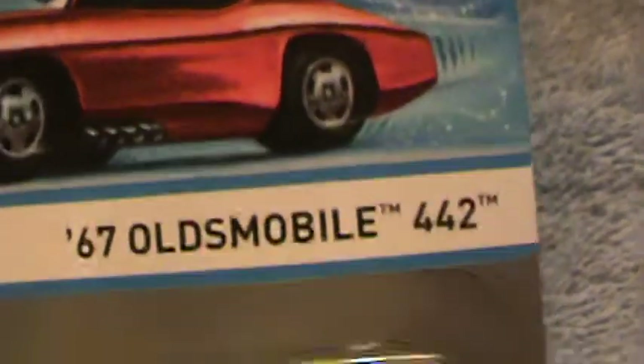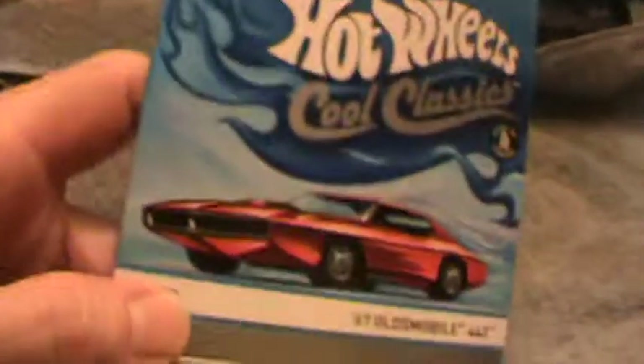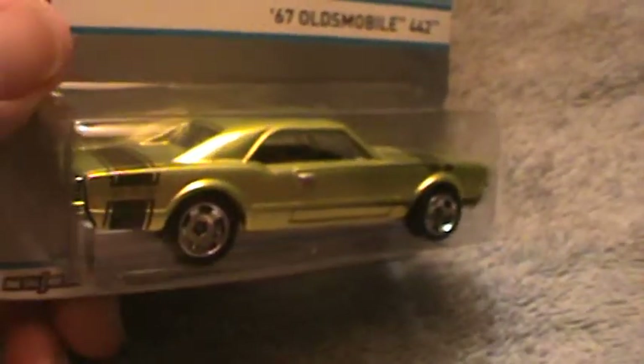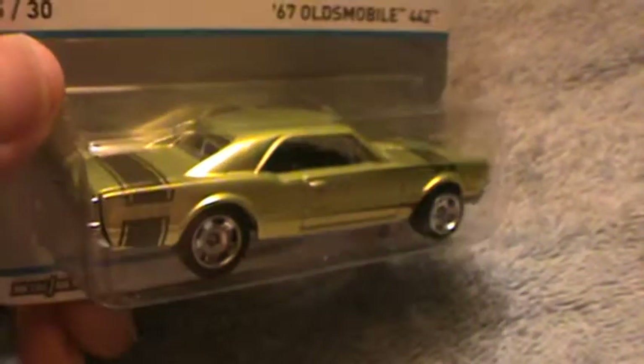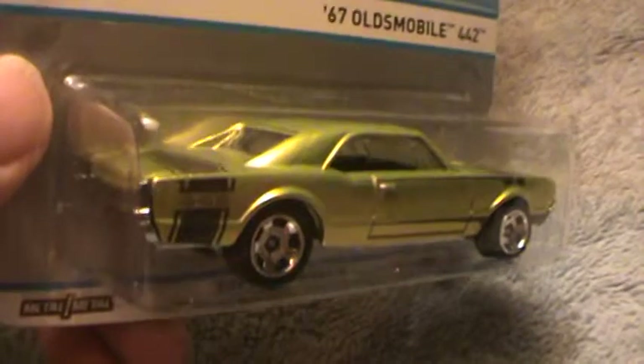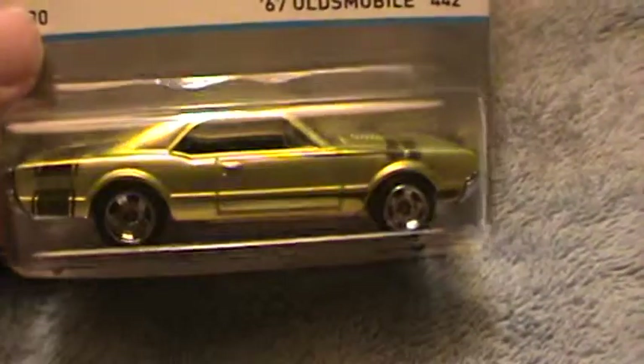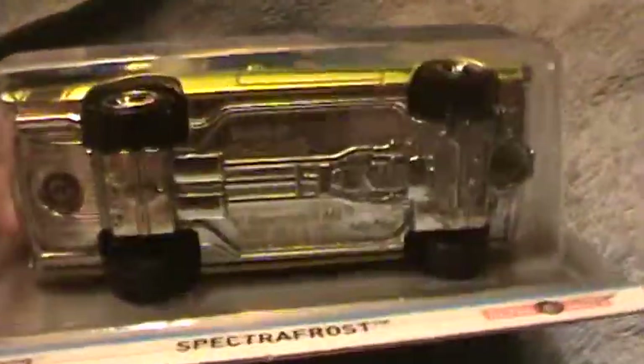67 Oldsmobile 442. Hot Wheels Cool Classics. This is the C-Case — a 1 of 6 C-Case. This is the 15 out of 30, the halfway point from 1 to 30. The Oldsmobile is the halfway point. That's what it is.